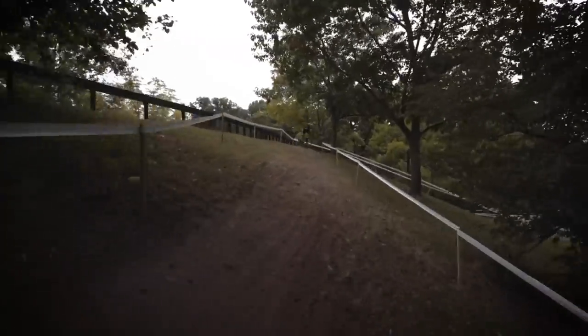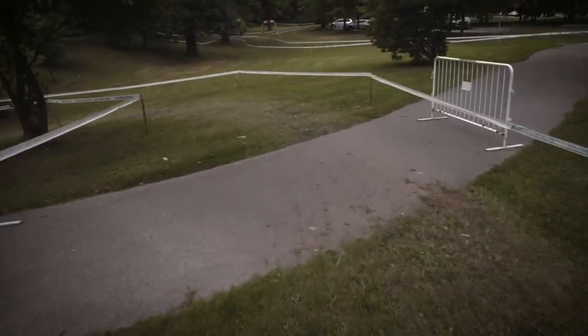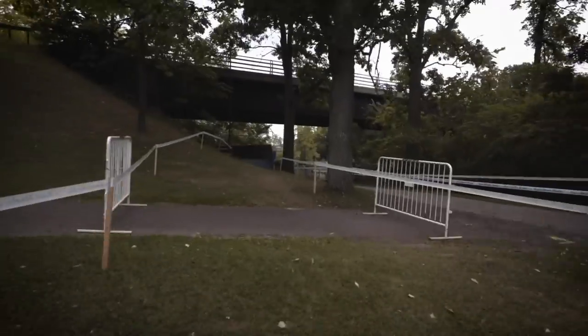Here it looks like it's very ridable, and we should see most of the field making it through there, although it gets really tight right before the descent. Here's a new part that we're looking at — we go back underneath the bridge. In the past, we've gone over the bridge and over the road.